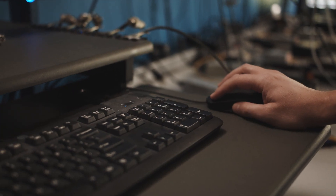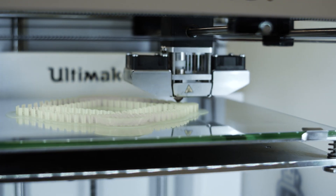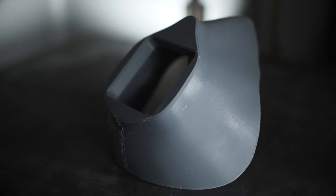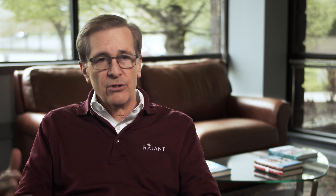We are applying our technical talent to try to bring another element that could help in the overall problem. There was a mass shortage that we became aware of, and we happen to have 3D printing machines. We're currently producing about 20 masks a day, and we thought that was just one way we could contribute some of our resources to try and help.